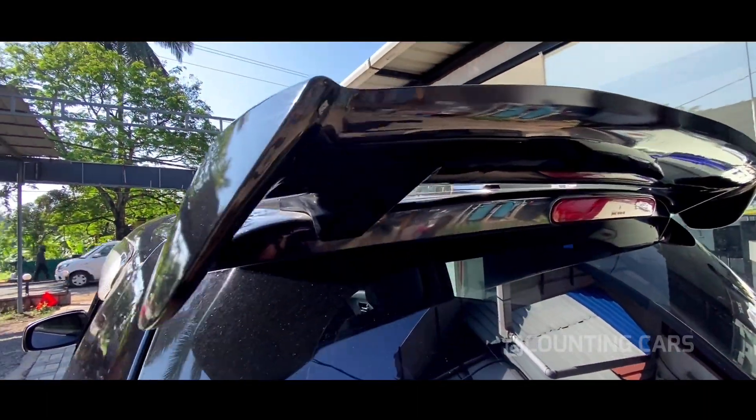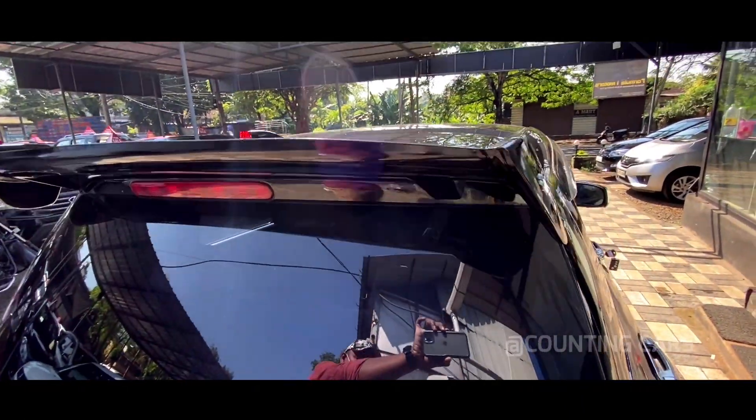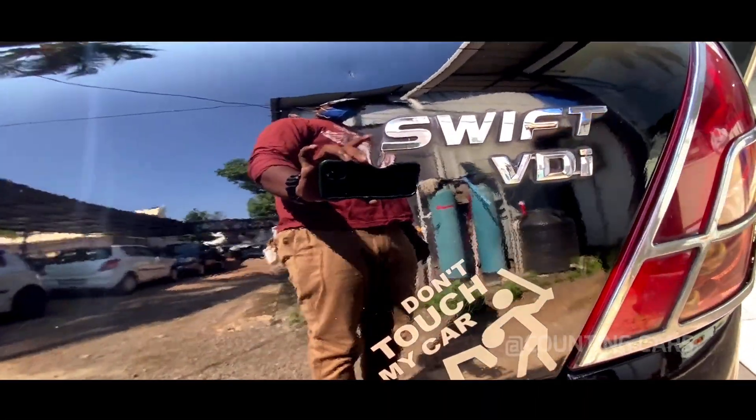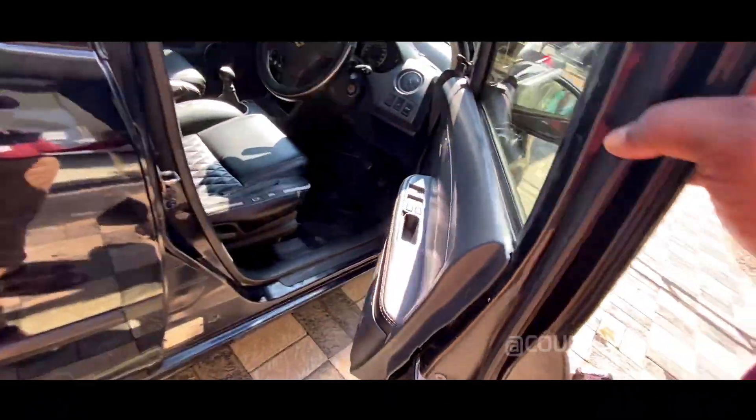There is a nice spoiler, we also have a spoiler. You can also see the tail lamp. You can also see the sticker on the VDI. You can also see the chrome finish and the fittings on the door.